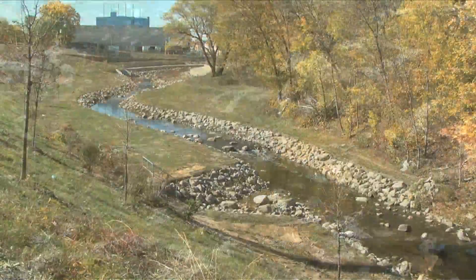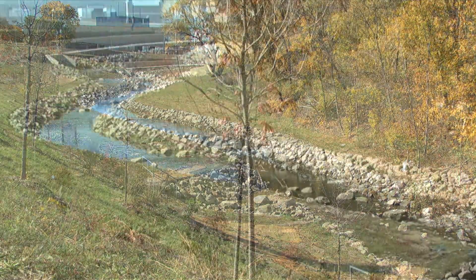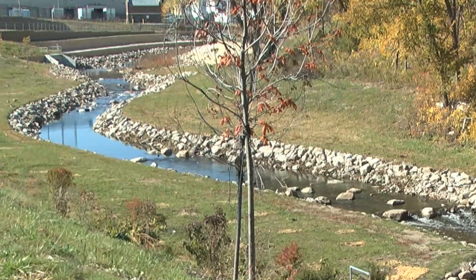The reason we're seeing them here now is we put in a bioengineered channel downstream of this concrete section. We also took out the concrete from 6th Street to I-94.